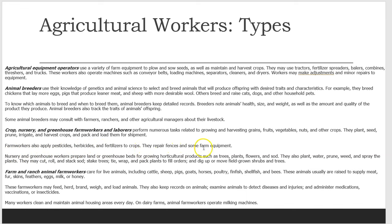They repair fences and some farm equipment. Nursery and greenhouse workers prepare land or greenhouse beds for growing horticultural products such as trees, plants, flowers, and sod. They also plant, water, prune, weed, and spray the plants. They may cut, roll, and stack sod, stake trees, tie, wrap, and pack plants to fill orders, and dig up or move field-grown shrubs and trees.